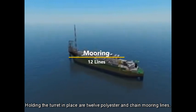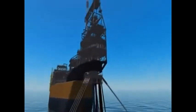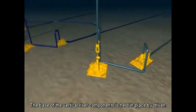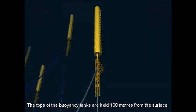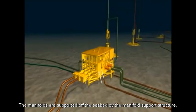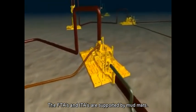Holding the turret in place are 12 polyester and chain mooring lines, with suction piles fixing them in place on the seabed. The tops of the buoyancy tanks are held 100 metres from the surface, and the tanks generate over 600 tonnes of lift to support the weight of the rigid riser pipe beneath. The manifolds are supported off the seabed by the manifold support structure, held in position by a suction pile. The FTAs and ITAs are supported by mud mats.